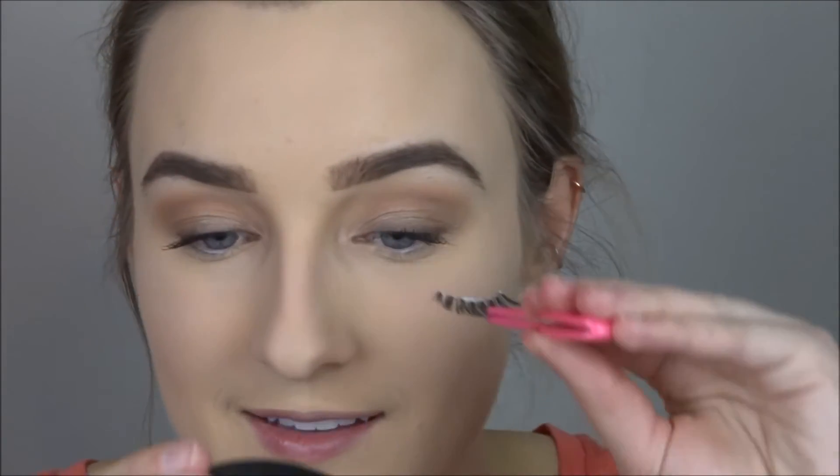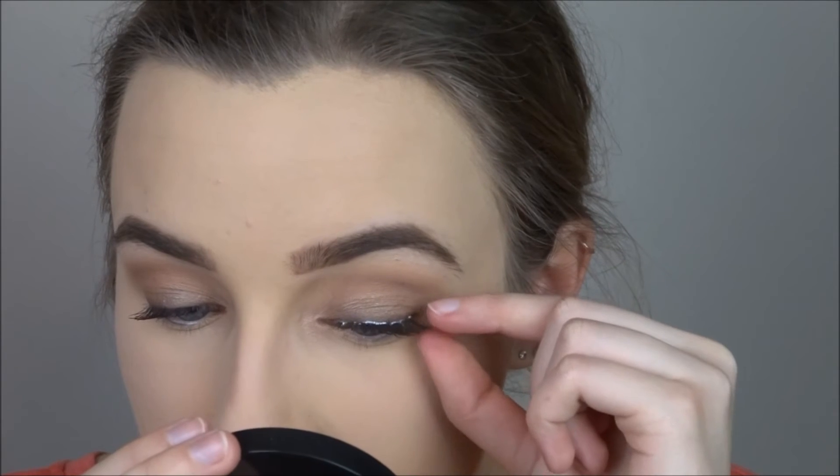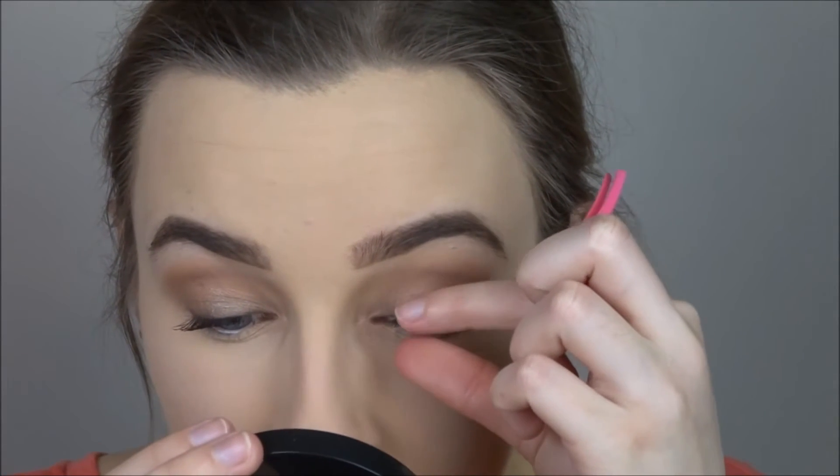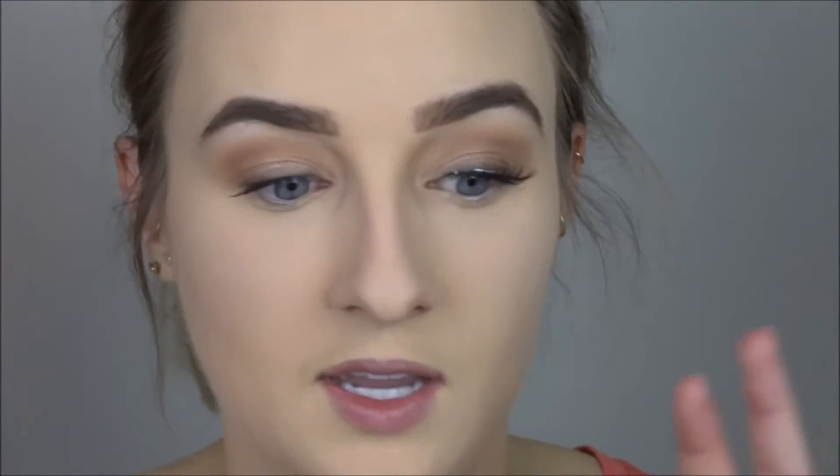The glue isn't really tacky yet but I'm too impatient to wait, so I'm going to apply my lashes now. Lashes just change the look for the better — they tie everything together. For those of you who just want to wear mascara, you can totally leave it like that, but I like it dramatic.